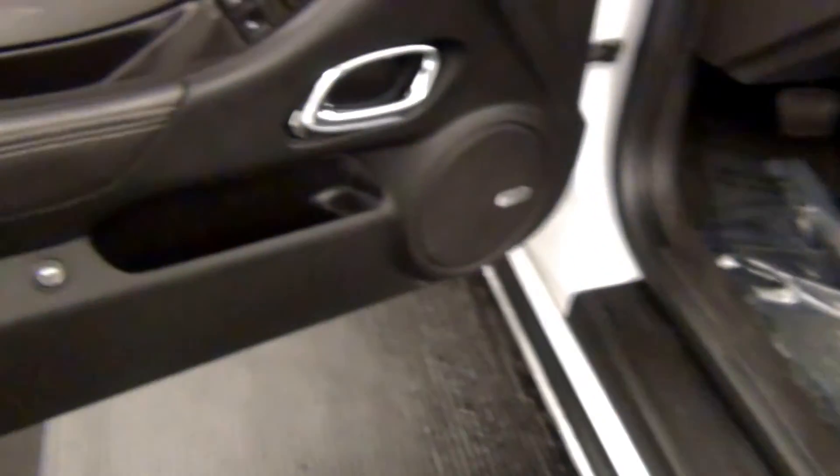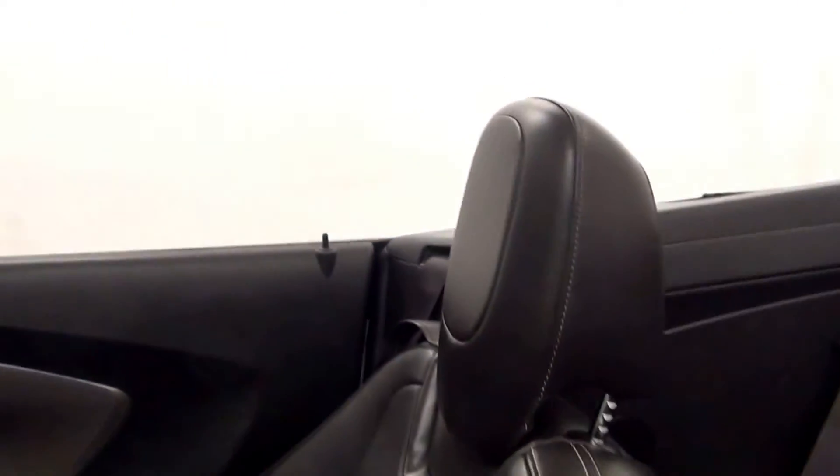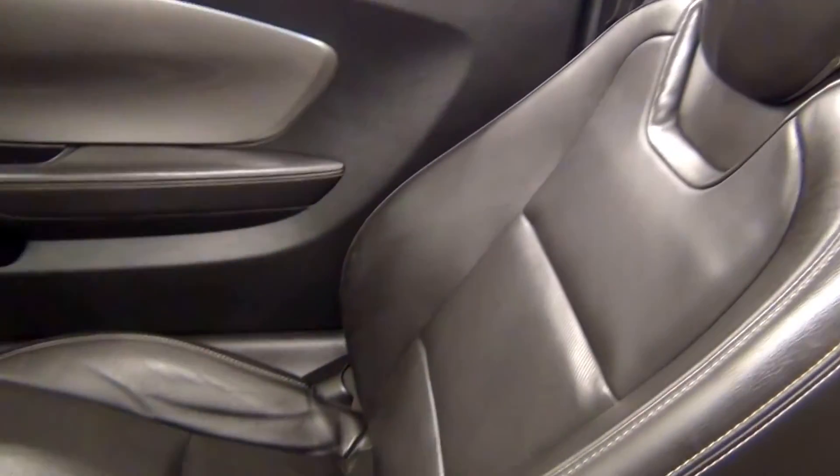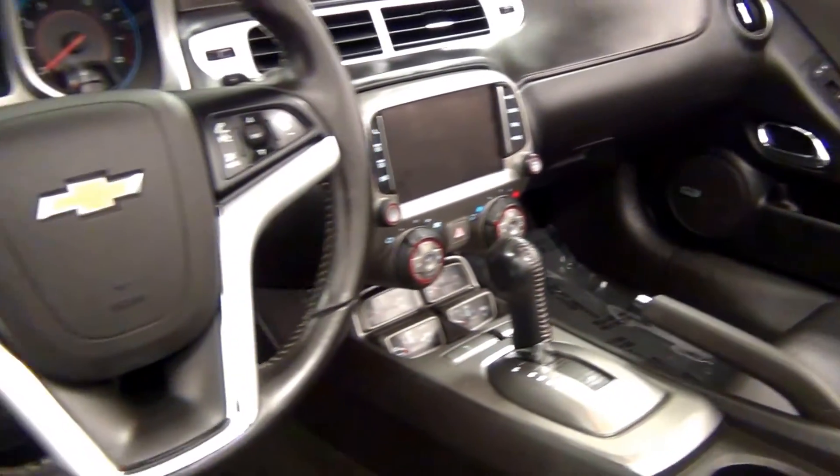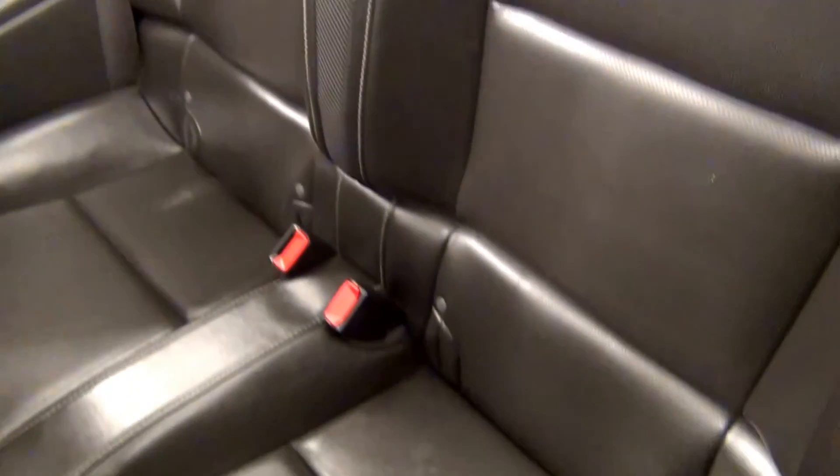Let's have a look on the inside. Sit back.